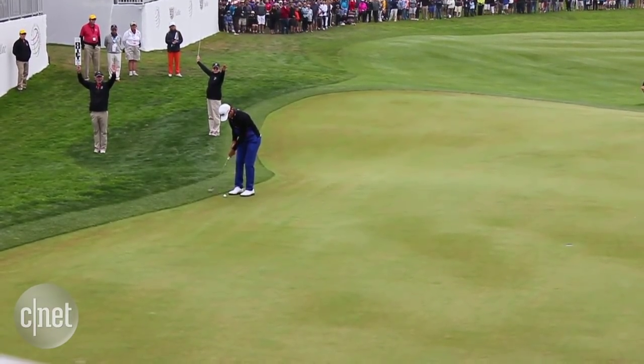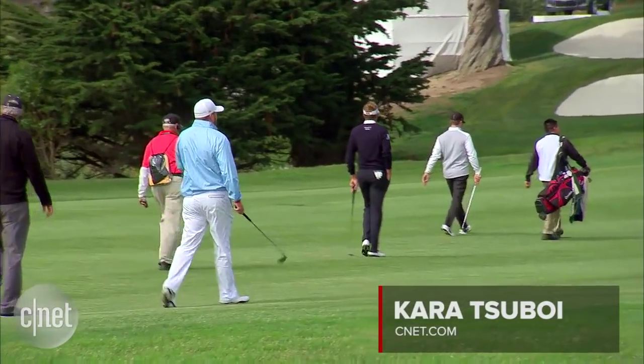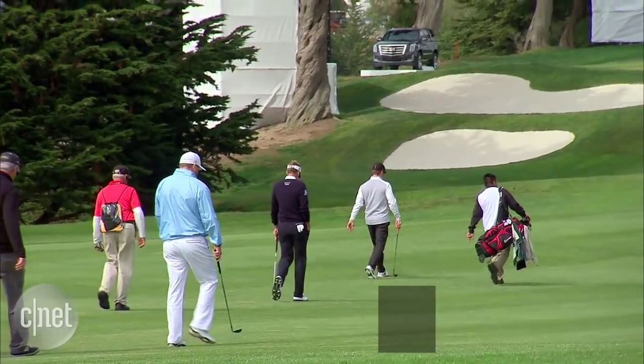It's an approach the PGA hopes will be par for the course in the future. In San Francisco, I'm Kara Suboy, CNET.com for CBS News.